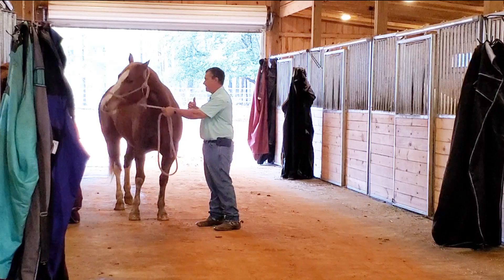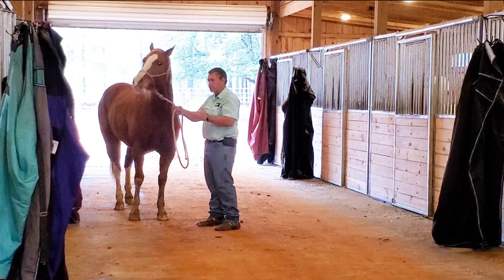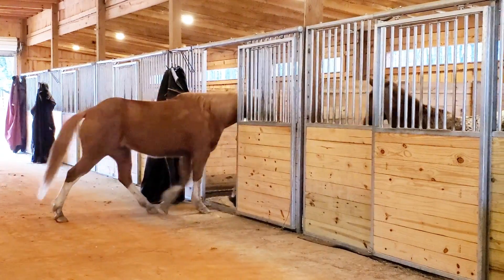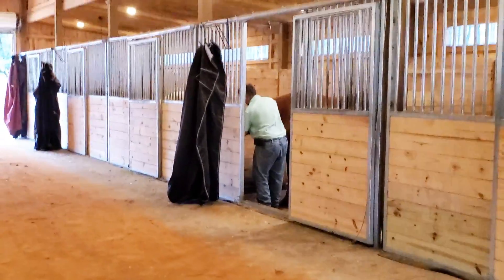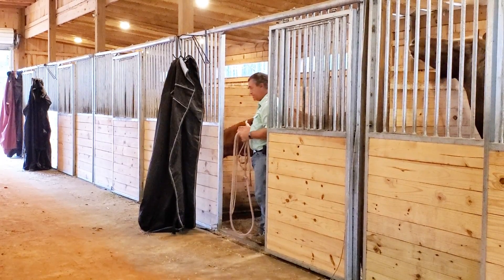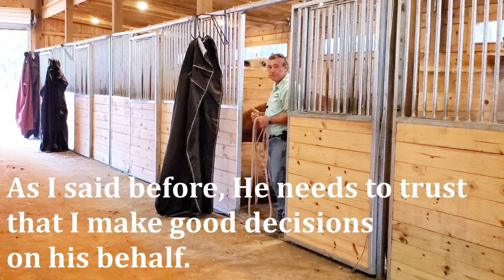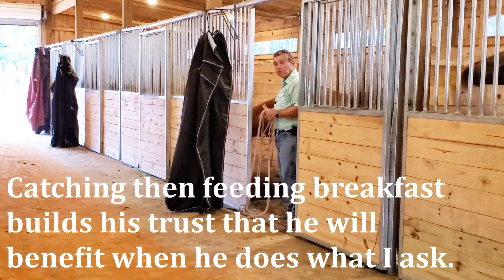He's starting to accept my leadership, but it's not a hundred percent yet. Now that I have him caught, I want to reinforce to him that letting me catch him was a good decision. So I'm going to put him in his stall and let him eat his breakfast. Now he's getting a reward for allowing me to be his leader. You might think, 'How is that different than feeding him treats?' The difference is he let me catch him first and then he got the reward. He was rewarded for making a good decision. I'm not going to coax him with treats — I'm going to encourage a good decision and then reward that good decision.